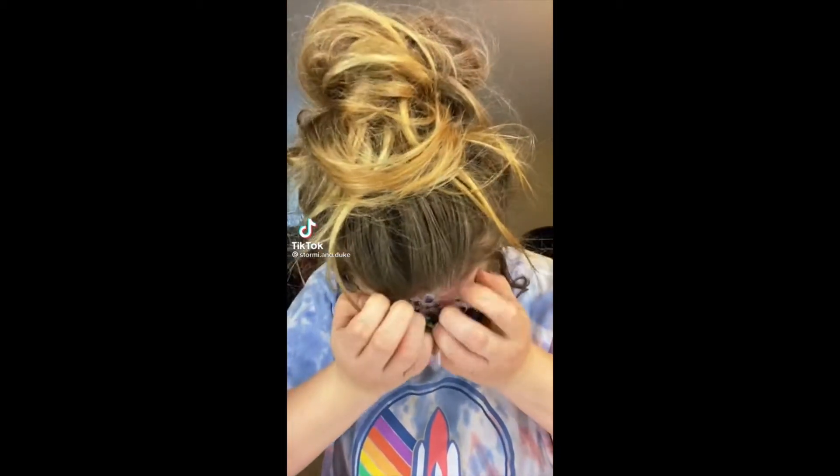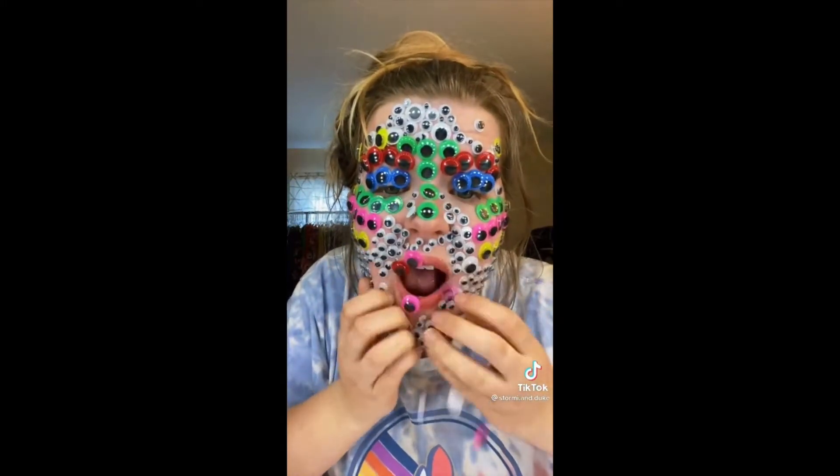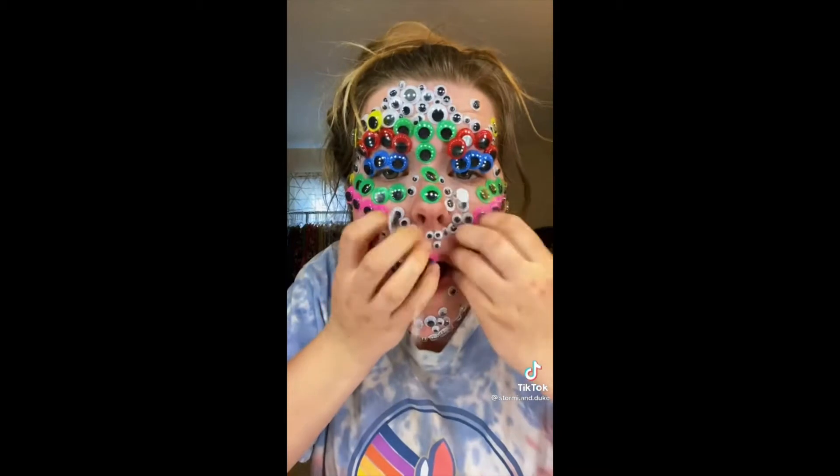Let's see if I can remove these in less than 15 seconds. Oh my god, that is way more painful than it should be. Oh my god. Ahhhh. Fail.